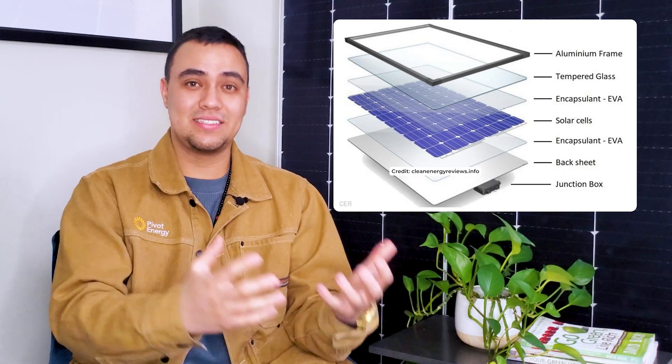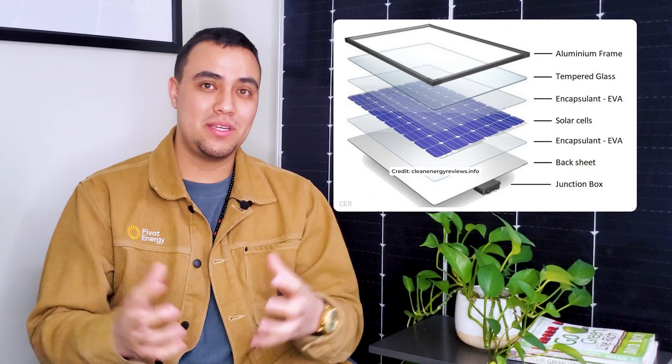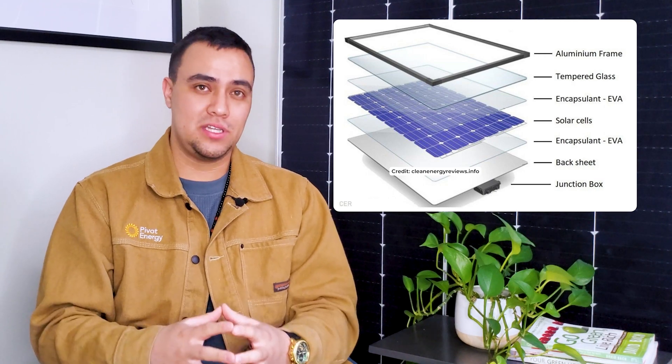Now that you know how solar panels work, let's break down what materials they're made of. The components of a solar panel are metal, plastic, glass, and wiring apparatuses. They also use semiconductors typically made out of silicon. A semiconductor is a material that conducts electricity better than materials like wire and fiber, but not as well as conductors like metal. Silicon is the most common semiconductor material used in solar cells because it's effective and affordable. It's also the second most abundant material on earth after oxygen, which is why you'll also find it in technology like computer chips.